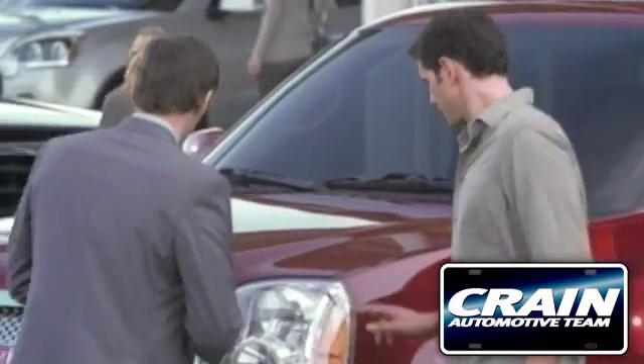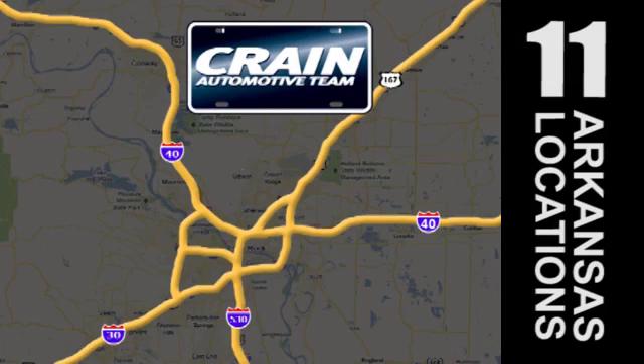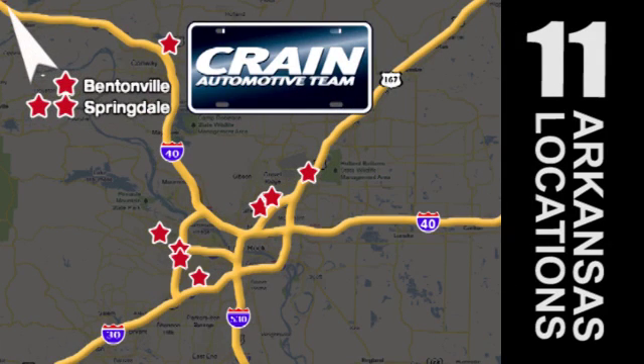Visit us anytime at craneteam.com. Go, go, craneteam's got them — craneteam.com.